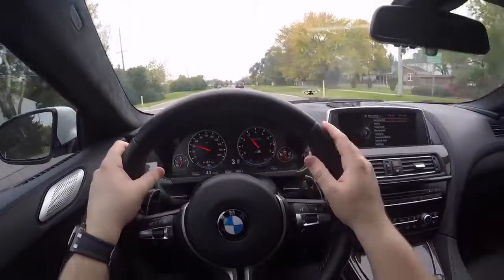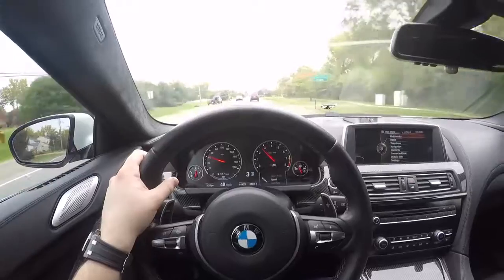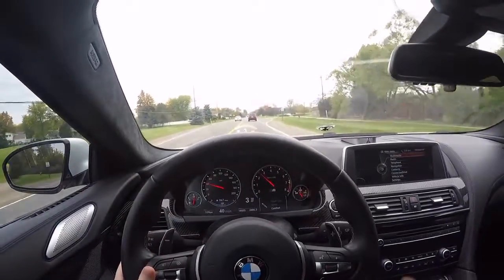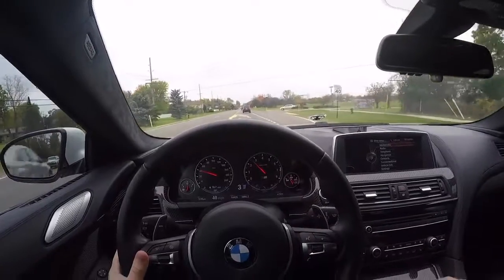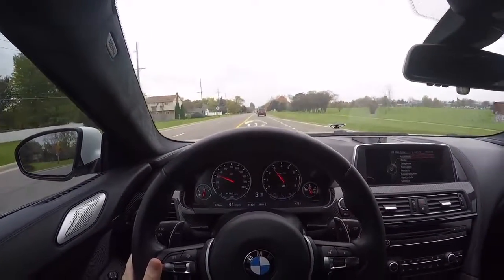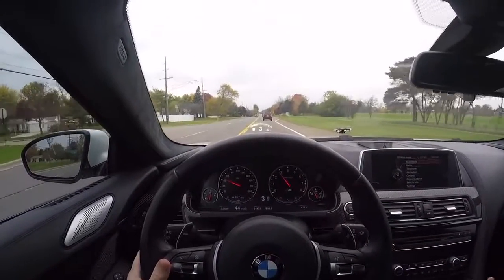Even in the stiffest setting, the car actually rides pretty well. I doubt most people are going to be driving it in sport plus, so putting it back into comfort mode is the way to go. The competition package's 20% stiffer springs feel fine day-to-day.